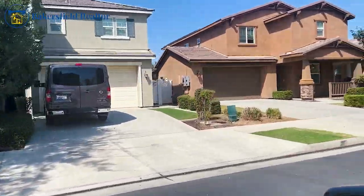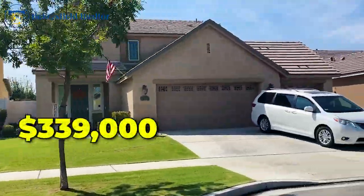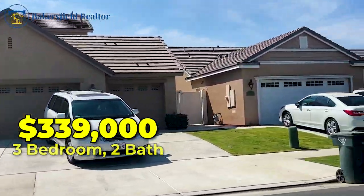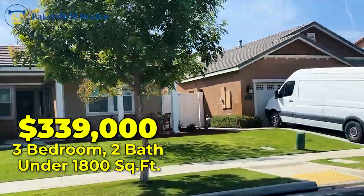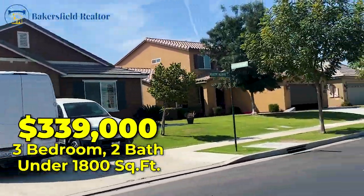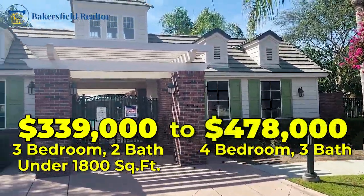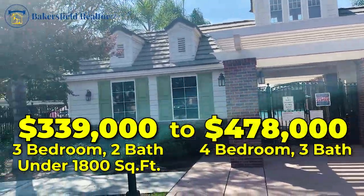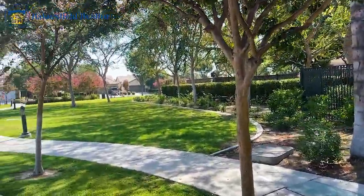The price point in Village Green ranges from the middle $300s — $339,000 for a three bedroom, two bath, just under 1,800 square feet — all the way up to a four bedroom, three bath currently in escrow for $478,000. So the range is from $339,000 to $478,000 in this community.